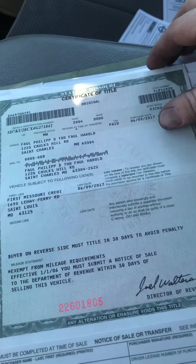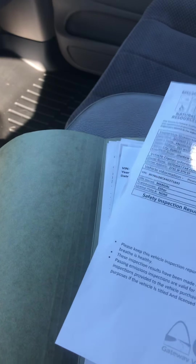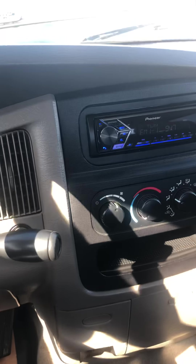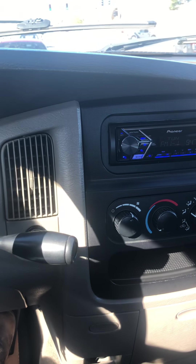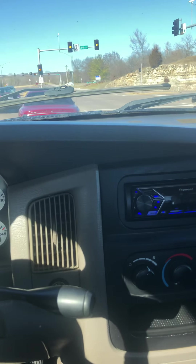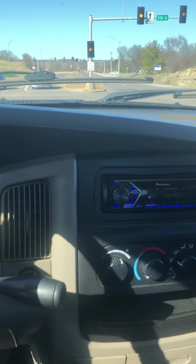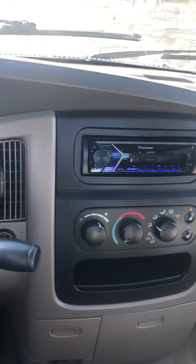This right here is the title showing it's a good title with a lien release. We've got a Missouri State Inspection with it also. Here's the title.